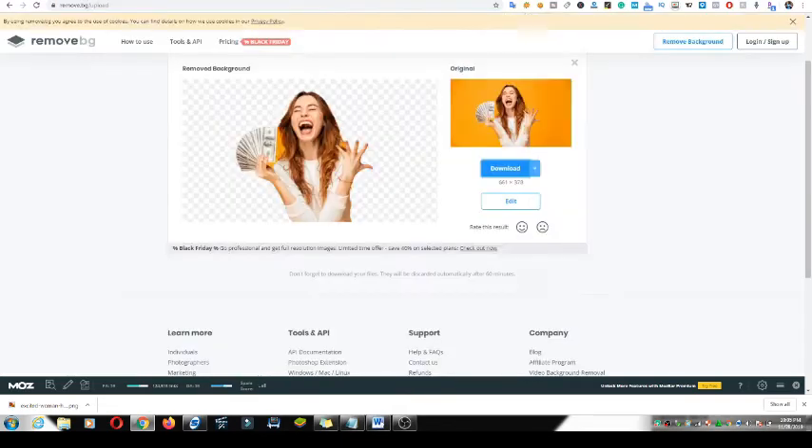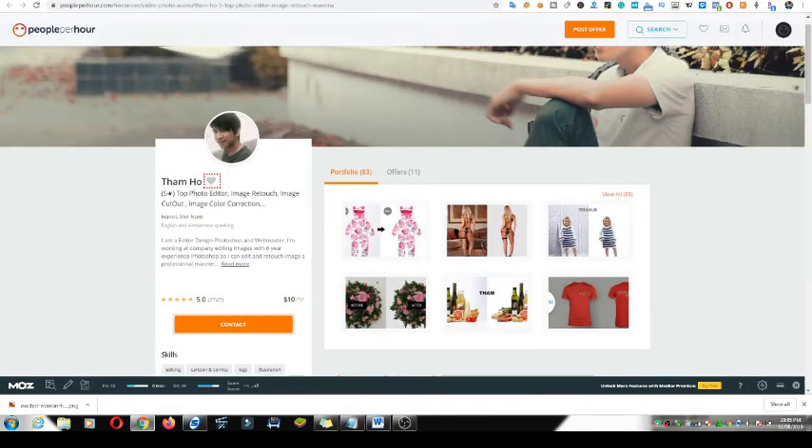How many hours do you need to set up? Just set up your Fiverr, Upwork, and People Per Hour profiles once, and then everything runs on its own. Once you get a notification for work, just download the picture, send it to remove.bg, and everything is done for you. Thank you guys so much for watching — see you in my next video. Peace out!